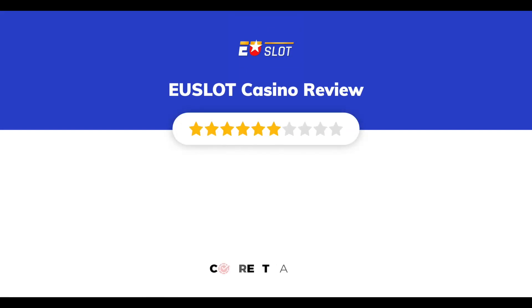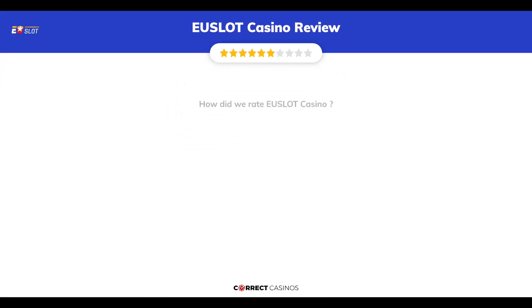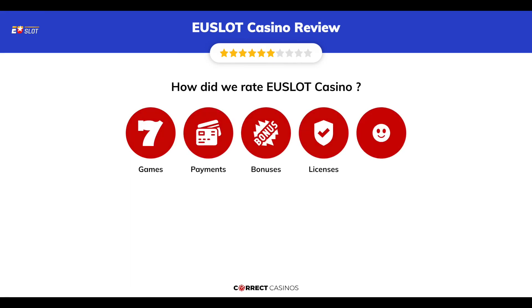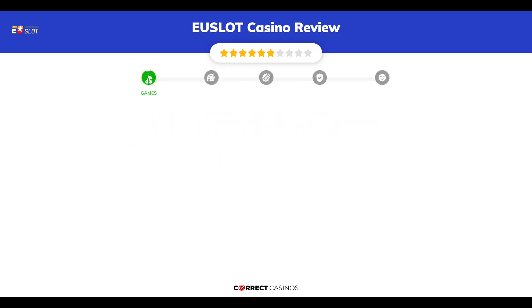Uselet Casino Review by Correct Casinos. We have based this review and rated Uselet Casino on several criteria: games, payment methods, bonuses, licensing, and customer support. So, let's move forward. Chapter 1, Games.